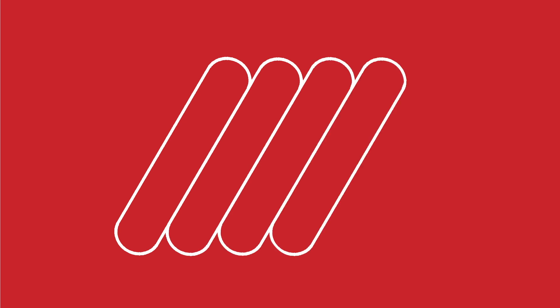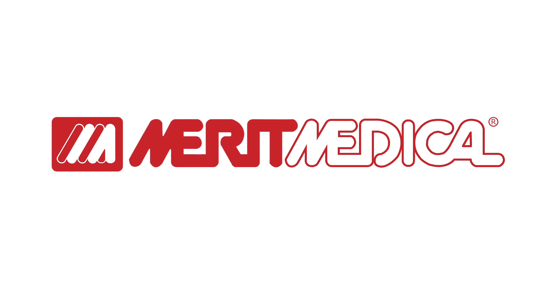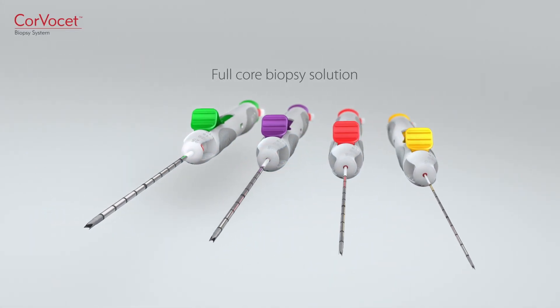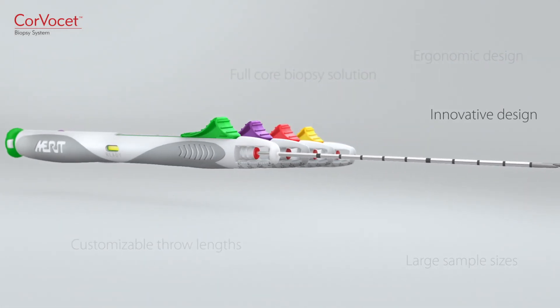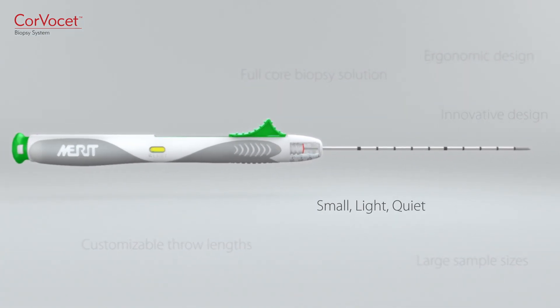For nearly 30 years, Merit Medical has been providing industry-leading medical devices featuring advanced technology and innovative design. Now introducing Corvacet, a full-core biopsy solution offering ergonomic design, customizable throw lengths, and large sample sizes. Innovative design makes it one of the smallest, lightest, and quietest biopsy devices on the market.